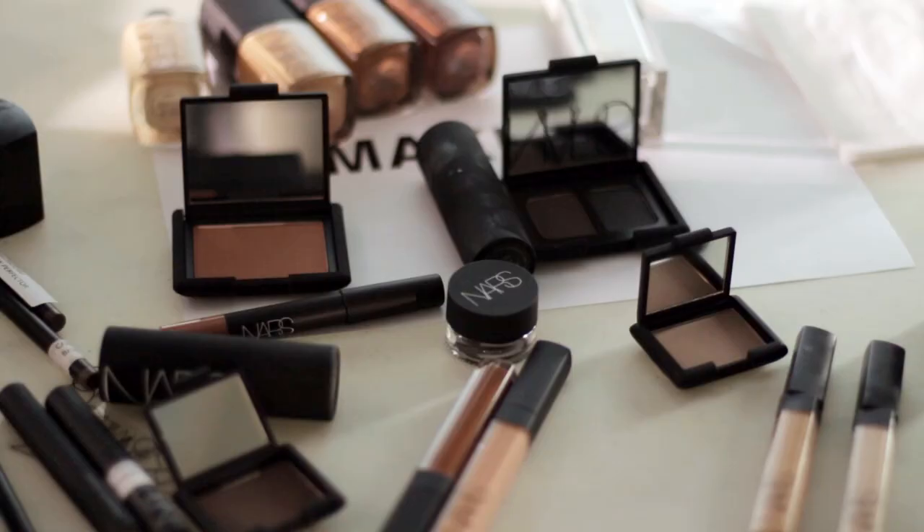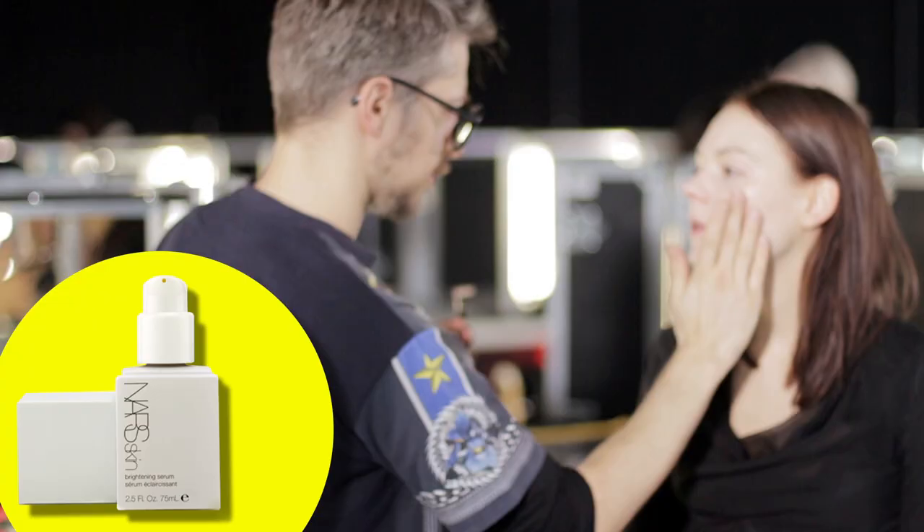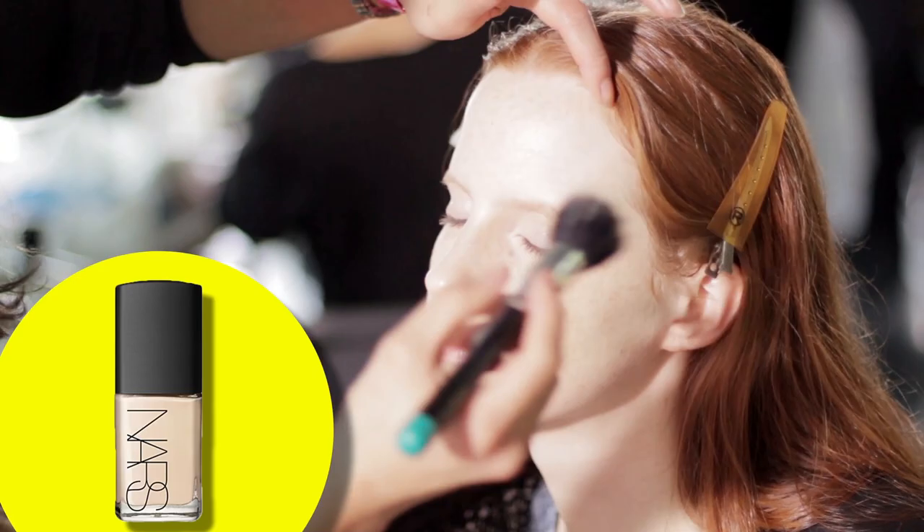My name is Federico, I work for Nars Cosmetics. The look is pretty much clean, luminous skin, very see-through skin, very feminine. So we're using Brightening Serum, which we love — it's great for giving the skin a nice glow. We're using it very lightly on the cheekbones and we're also using Copacabana highlighter.